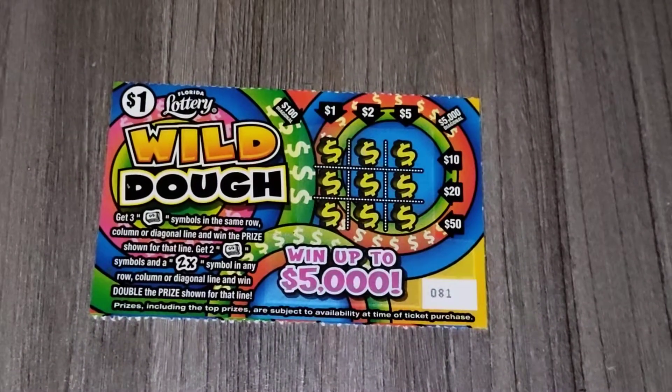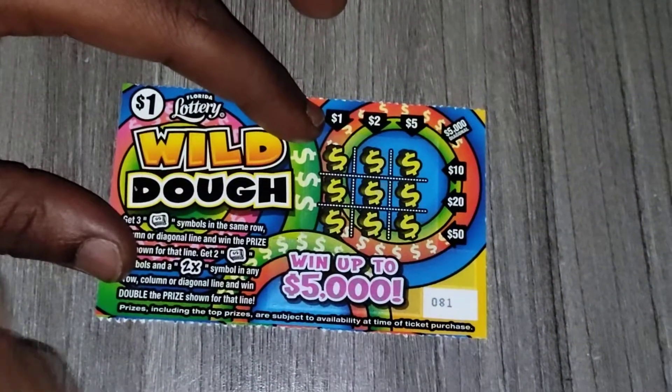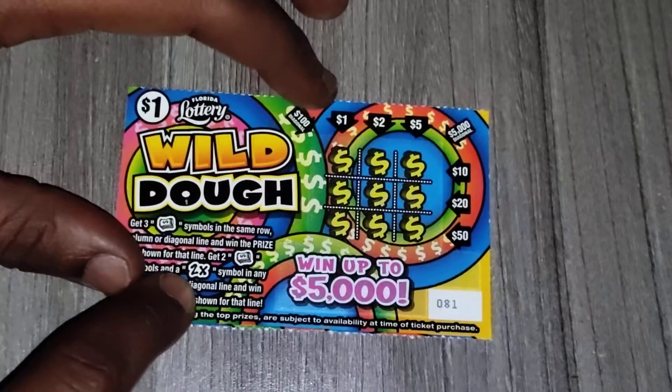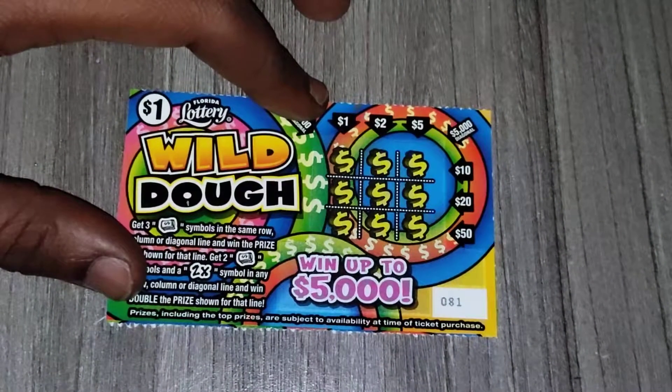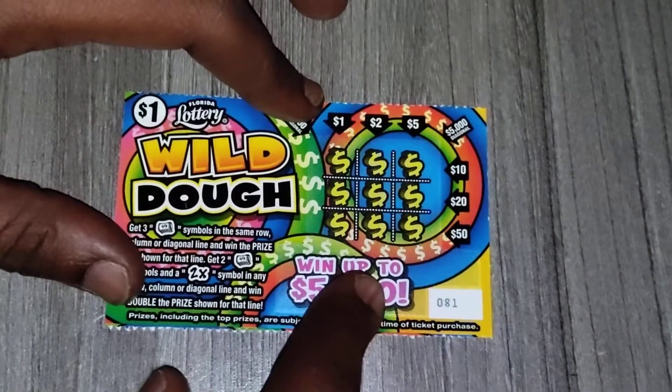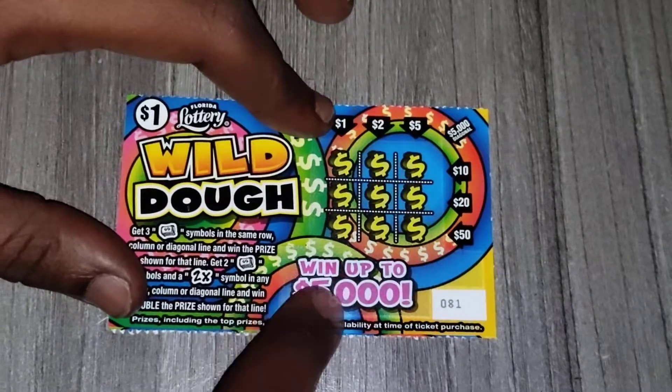Hey, what's up guys, and welcome back to my channel. On today's video I'll be scratching a brand new $1 Wild Gold ticket from the Florida Lottery. This ticket came out on February 28th, 2022, so it's brand new, and it goes up to $5,000.